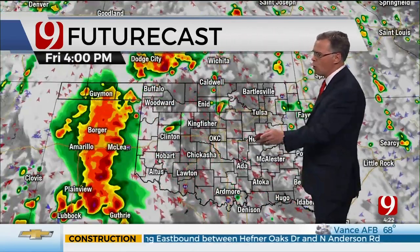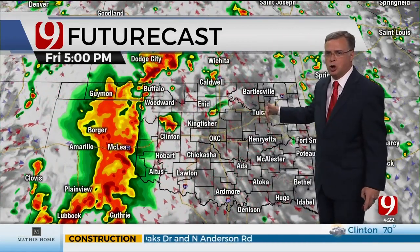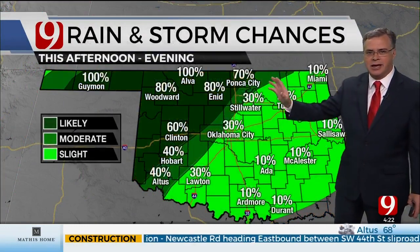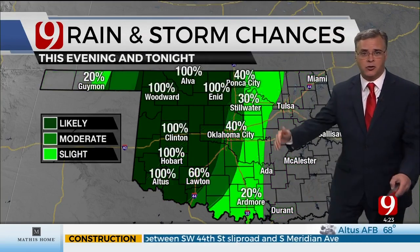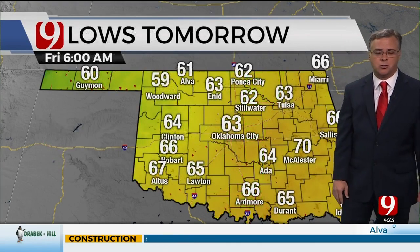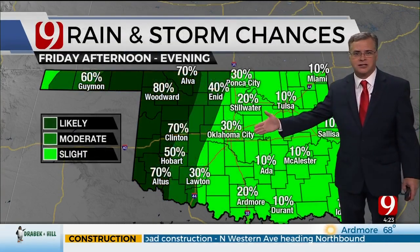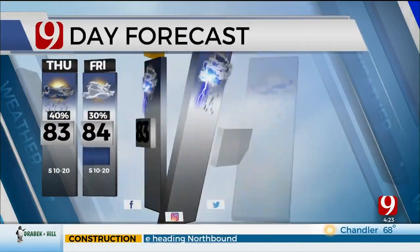We'll keep watching more storms developing out west — those will form up and have a bit more oomph as they ride across Oklahoma. Likely chance of storms going into Friday night into Saturday morning. Temperatures in the 70s and 80s for today. Rain chances continue, especially in north and west parts of the state — those will move in this evening into tonight. Chances look scattered around the metro, with more likely chances to the west. Dropping into the 60s tonight, then back up into the 80s tomorrow with more chance of rain developing, likely into your Friday night and Saturday morning.